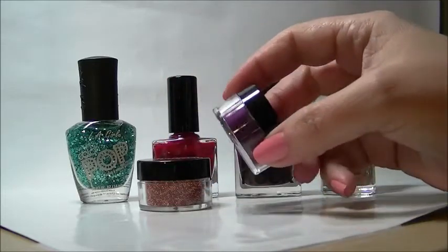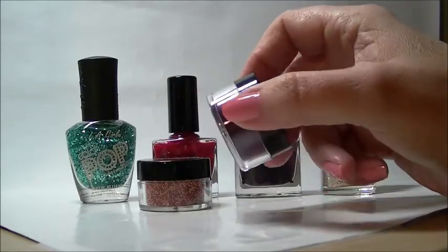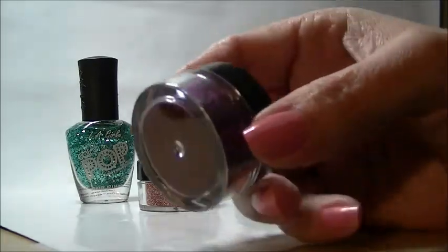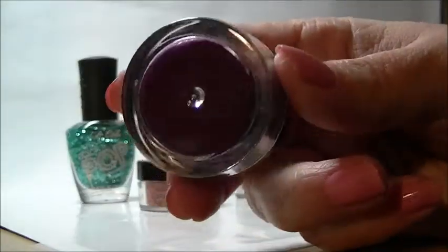I never did do a haul on these, because it was before I was doing videos that I got these, and they were on clearance at Walmart — at least the Nail Rocks.